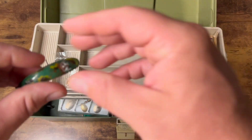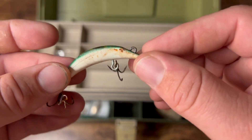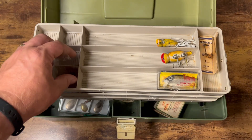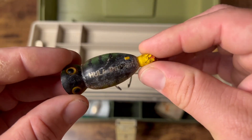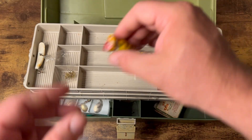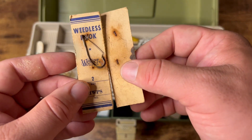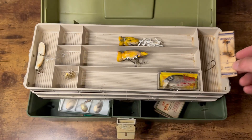Starting off on the left hand side, we've got what appears to be either a Yakima Flatfish or a Lure Jensen Quickfish. Nice little lure right there. We've got some terminal tackle and the standard Arbogast hula popper — it's in almost every single tackle box. Got a smaller version of that as well. And then some old school Weber hooks — look at the card on that. That is old.